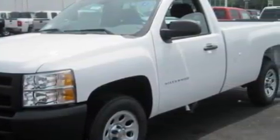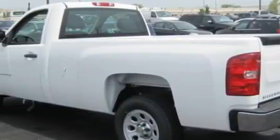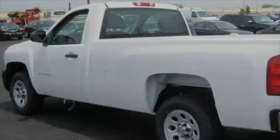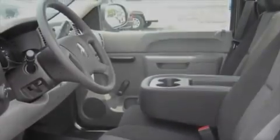It features a 4.3 liter 6-cylinder engine and an automatic transmission. Its top features include traction control and stability control systems, an anti-lock braking system, and it's easy to see why this vehicle is an excellent choice.